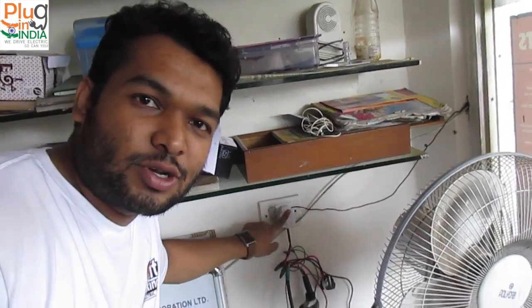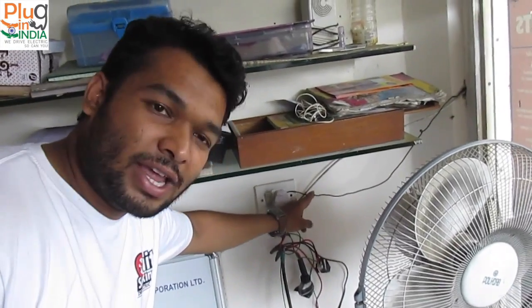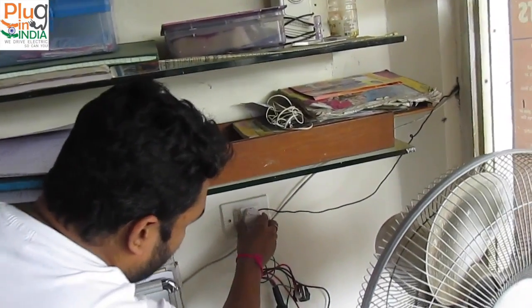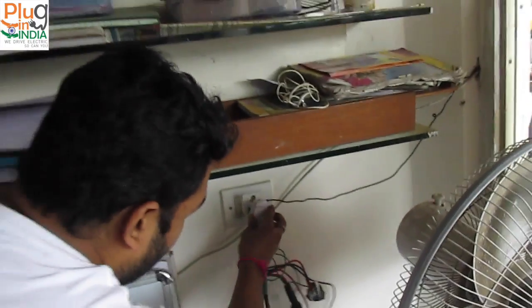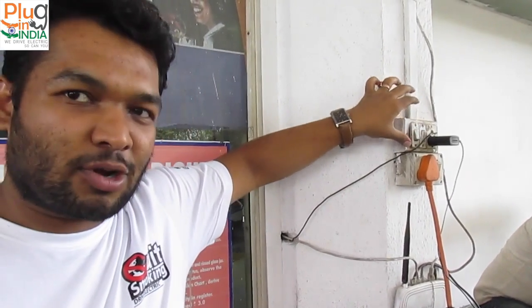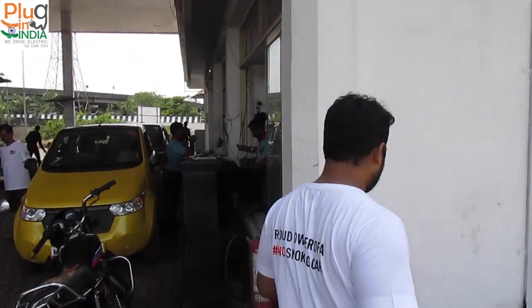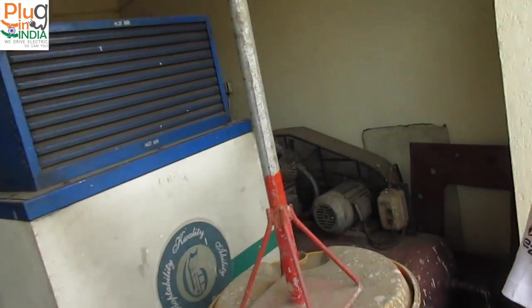The new charging point here has a problem — there is no earthing for this point. So what we are doing is tying a single wire and connecting it to the earthing of this point. We have then put the earthing outside to a smaller point. It does not matter whether it is a 5 Ampere or a 15 Ampere point for earthing purposes.